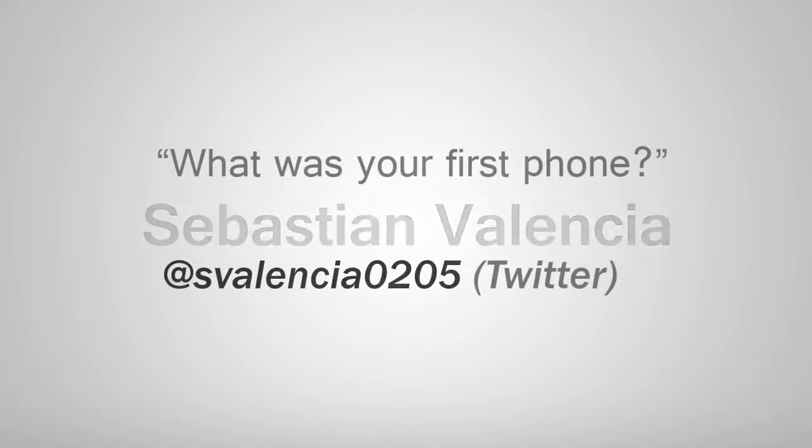Sebastian Valencia asks: what was your first phone? I'll take this as a two-part question. My first cell phone was the Motorola V188. I got it when I was 16 years old and I was actually pretty happy with it, until it started giving me static out of the earpiece, which eventually led to this vicious cycle of refurbished replacement phones where the new phone wouldn't necessarily have the same issue, but usually it would have an entirely different issue, which sort of just drove me crazy and led me to getting my second phone after two years.